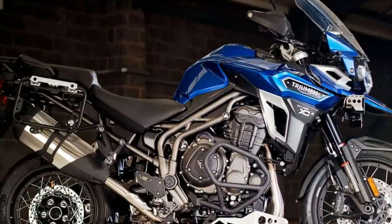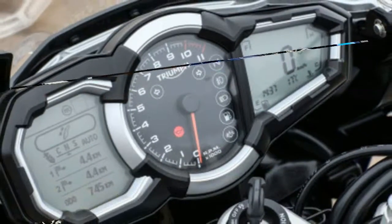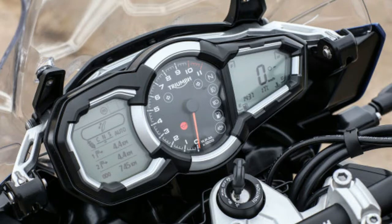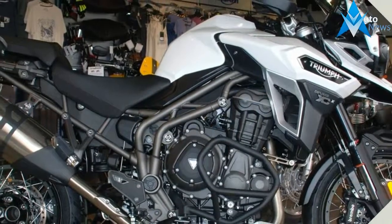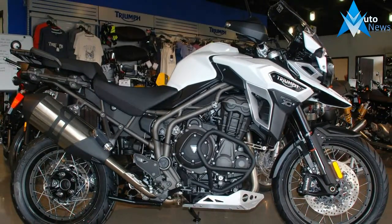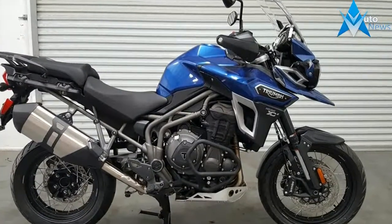Triumph's electronically controlled semi-active suspension system continuously adjusts the suspension settings as you ride, delivering the best control, comfort and riding experience on any surface. Three new selectable rider modes — Road, Rain and Offroad — incorporate different settings for ABS, traction control and throttle maps, each optimized to suit the selected mode for maximum control, comfort and rider engagement.